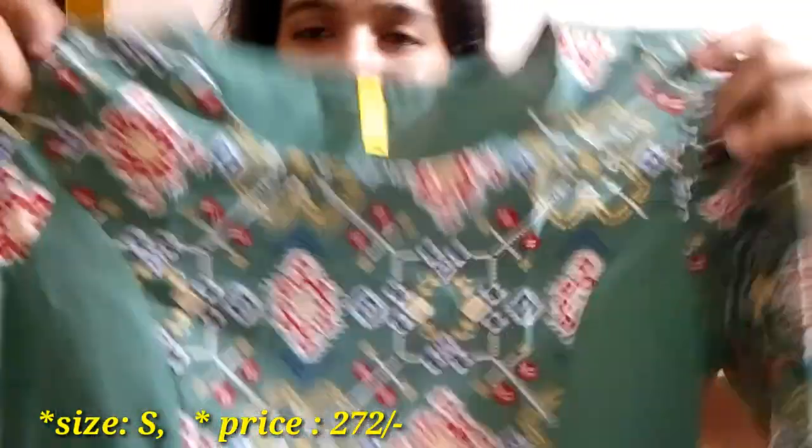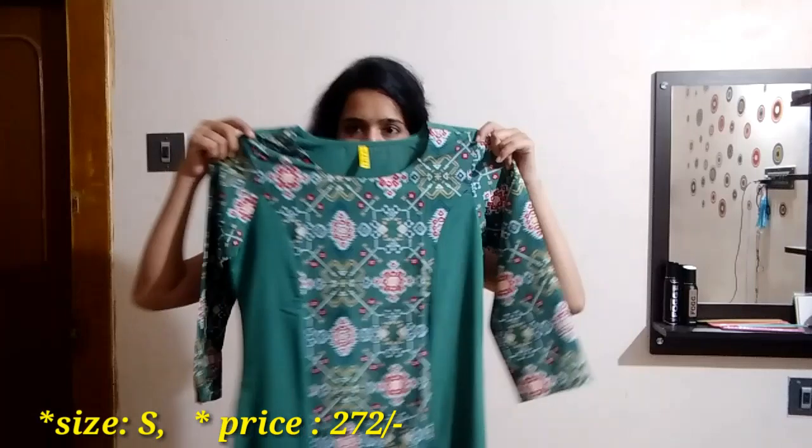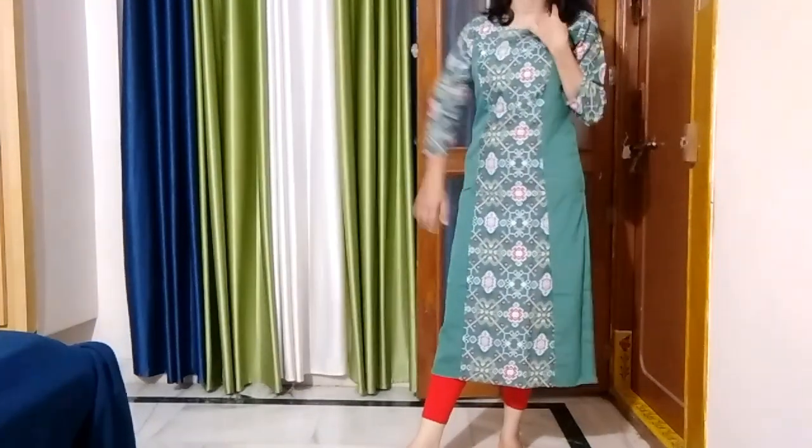Light olive green kurti with white, red and blue color printed patch, printed 3/4 sleeves with U-neck — a casual college look. You can pair it with red ankle leggings and white cigarette pants. If you want to look at the red and white plazos, it is a decent look.